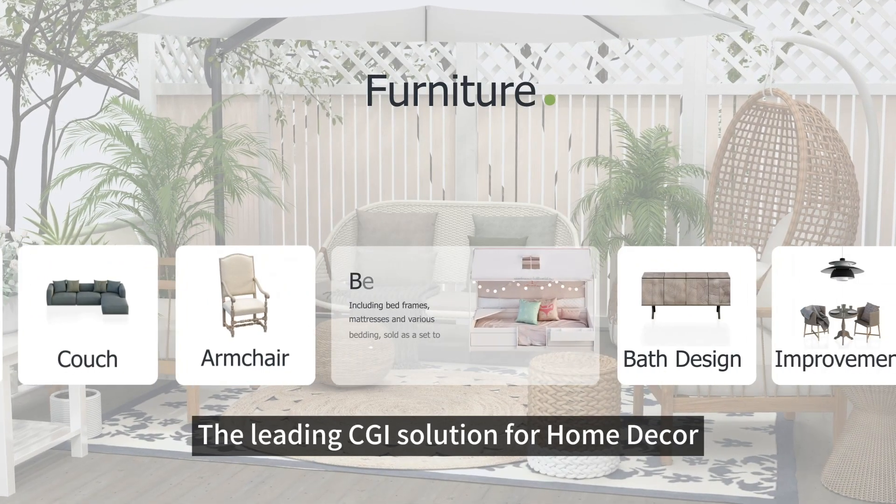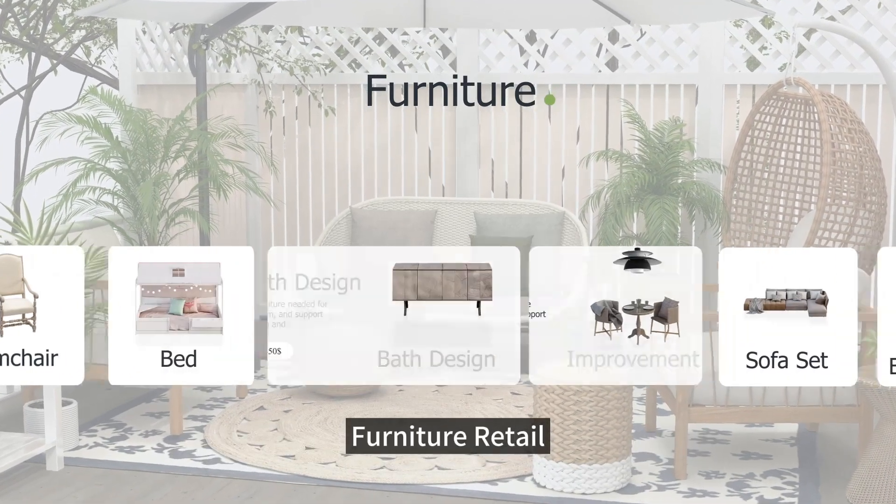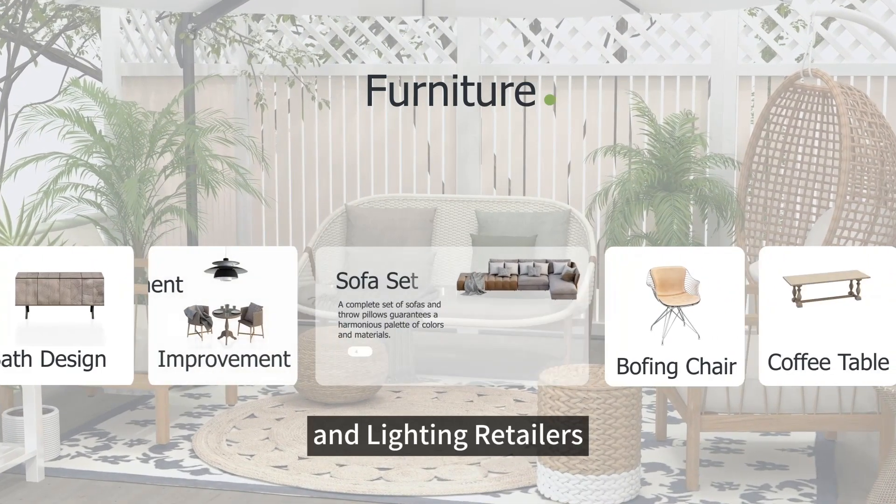Stunning CGI solution with white glove service. Photo Studio 2.0 — the leading CG solution for home decor, furniture retail, interior design, and lighting retailers.